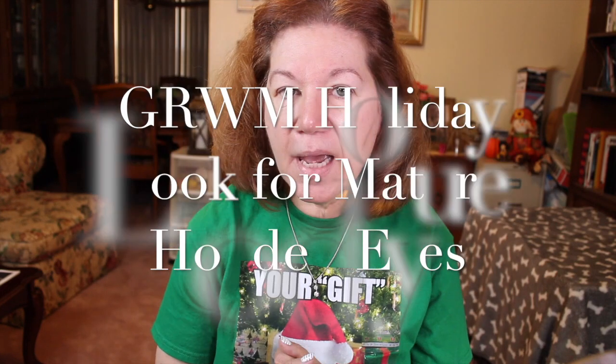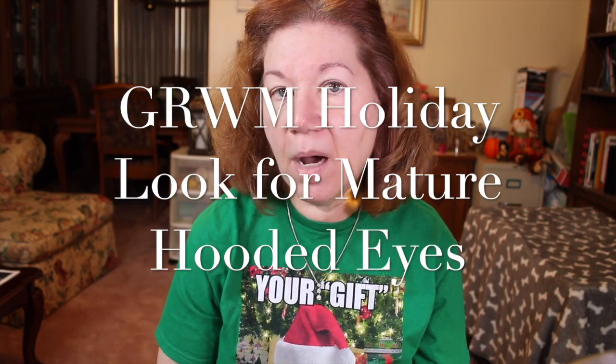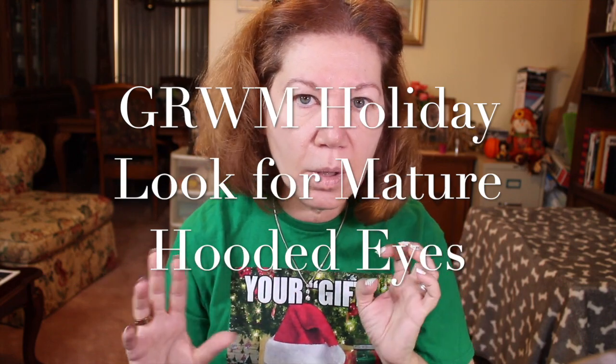Hey guys, welcome back to my channel! Thank you for stopping by. As you can see my hair is up — this is an impromptu headband, so don't freak out about it. I just got out of the shower and I thought I'd try my best to put together a nice little holiday look. The holidays are coming up and us gals of all ages like to be glammed up, but in a really nice smooth way, not right in your face.